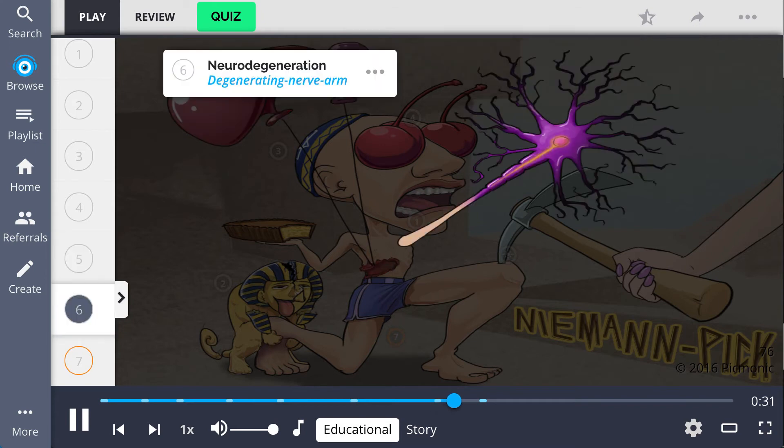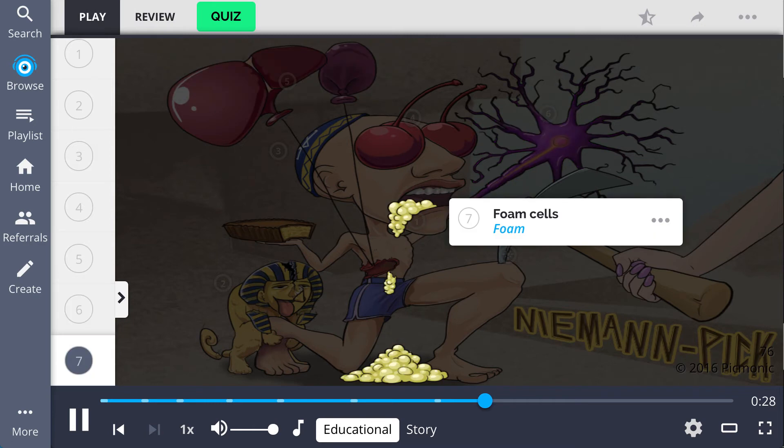Patients also display neurodegeneration, illustrated by his degenerating nerve arm. On histologic exam, Niemann-Pick disease can be diagnosed by the visualization of foam cells, represented by the foam from the man's mouth.